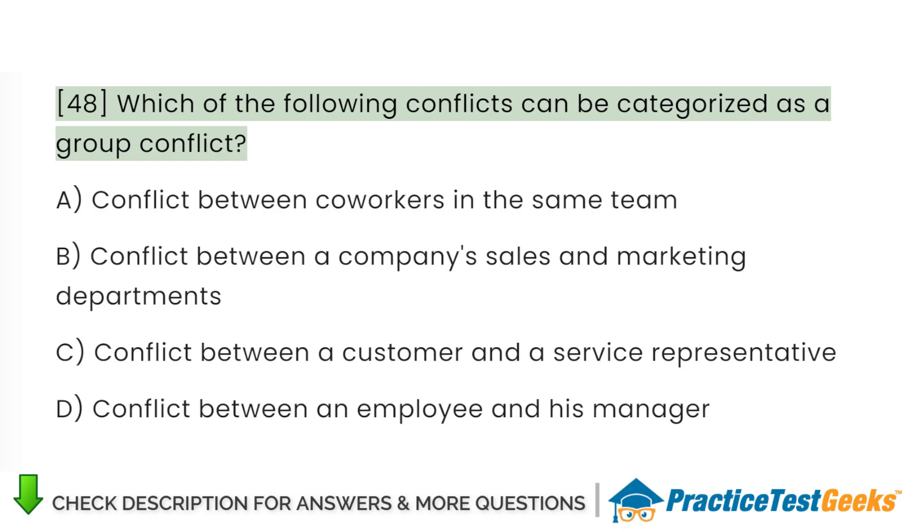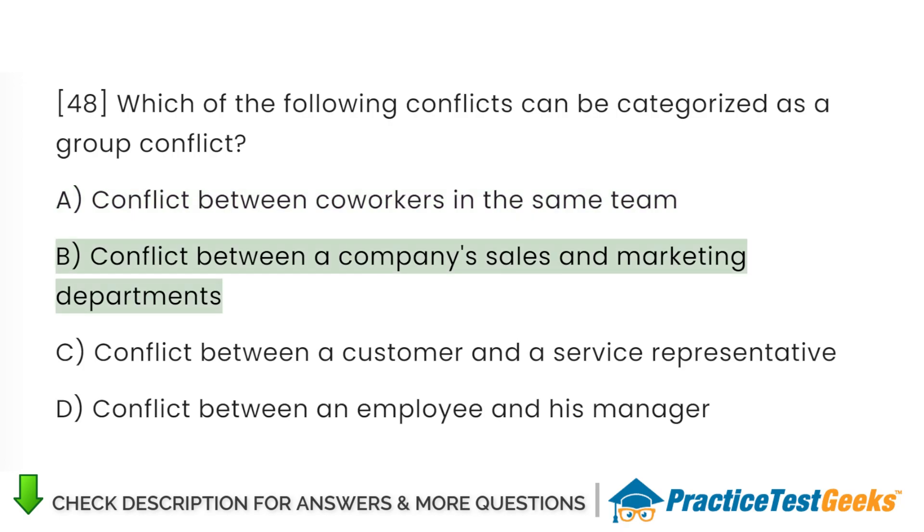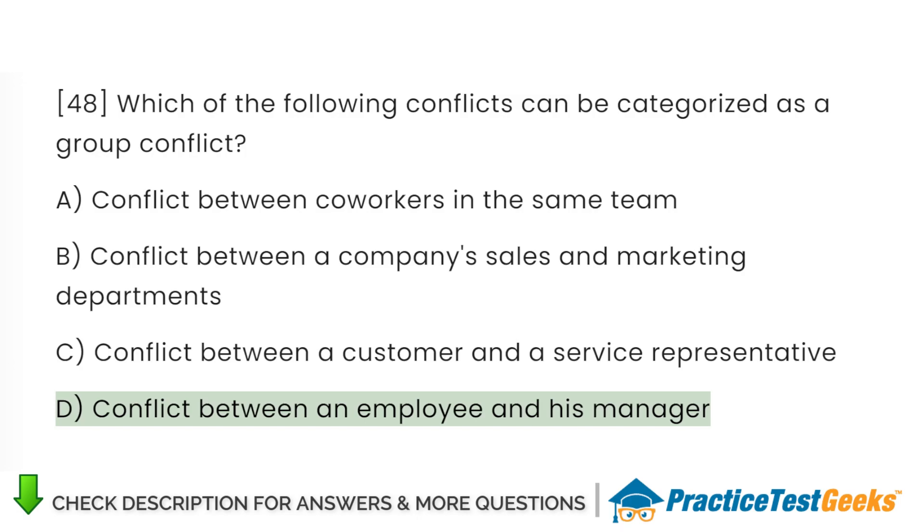Which of the following conflicts can be categorized as a group conflict? A. Conflict between co-workers in the same team. B. Conflict between a company's sales and marketing departments. C. Conflict between a customer and a service representative. D. Conflict between an employee and his manager.